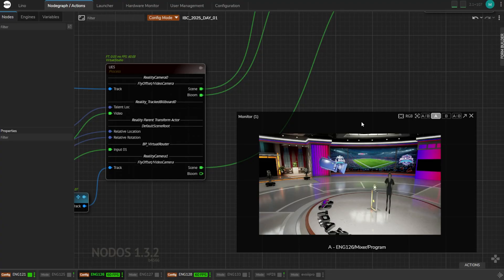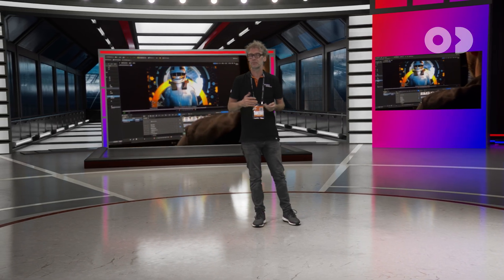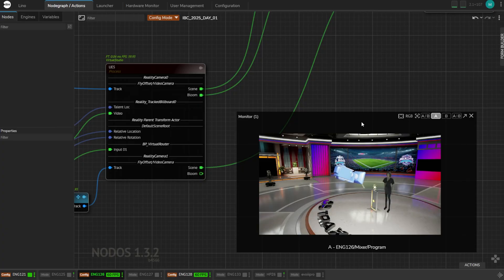That's unconventional compared to traditional keyers — they usually overlay video at the end after 3D rendering. But then you lose all that context and realism we achieve by projecting the video inside the 3D world.